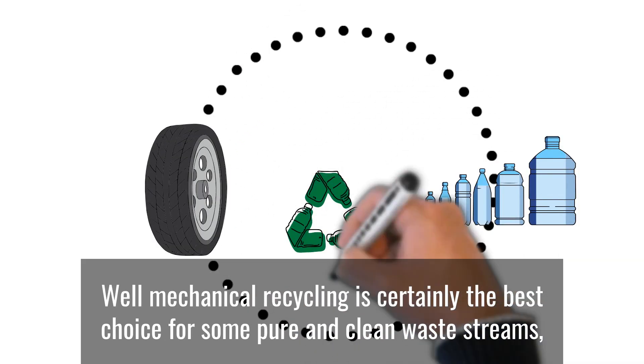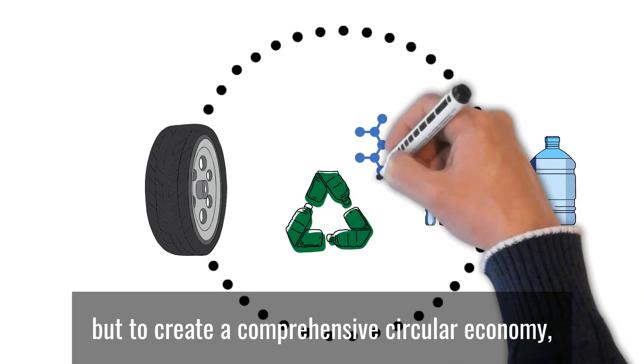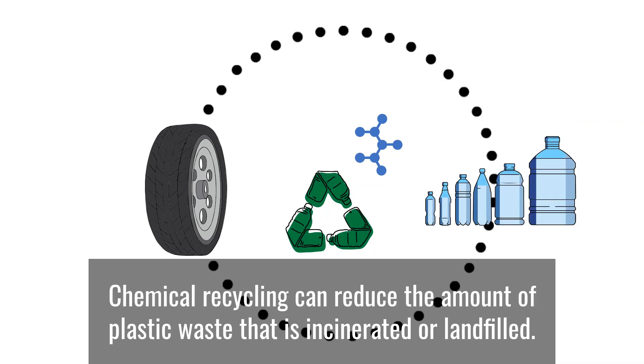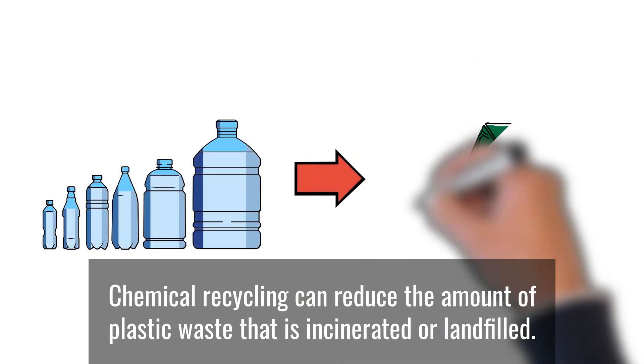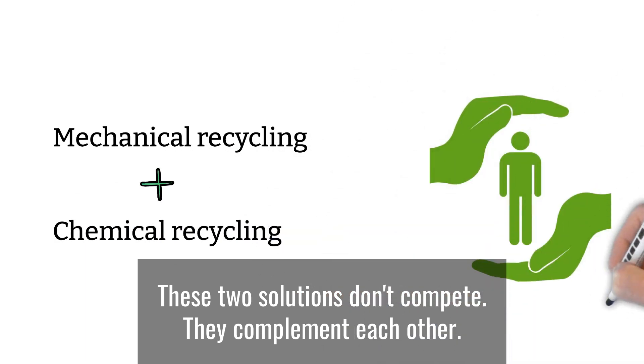Mechanical recycling is certainly the best choice for some pure and clean waste streams. But to create a comprehensive circular economy, we also need chemical recycling. Chemical recycling can reduce the amount of plastic waste that is incinerated or landfilled. These two solutions don't compete — they complement each other.